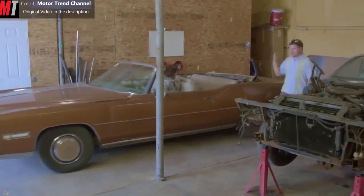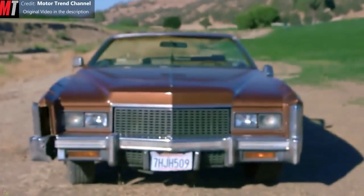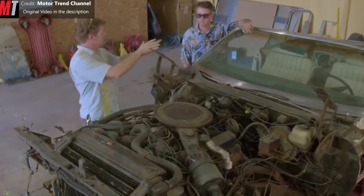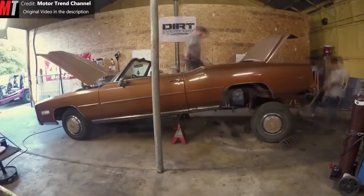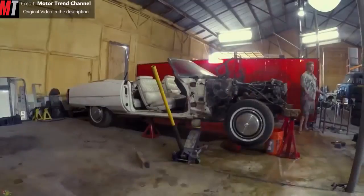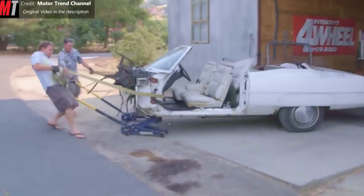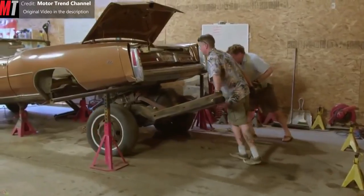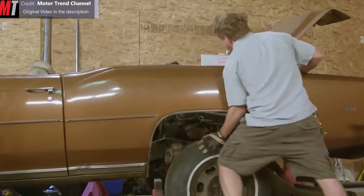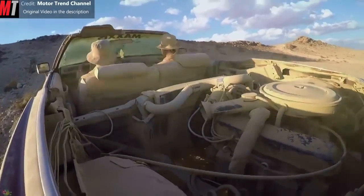A couple of engineers from the Dirt Every Day Project needed an AWD vehicle. In one episode, Fred and Dave decided to drive a Cadillac Cross Country in Palm Springs, California. In their garage, they had the classic Eldorado — the front-wheel-drive model of 1974 with an 8-liter engine. Since a desert requires an AWD vehicle, the two friends didn't think twice. They brought in another front-wheel-drive Cadillac Eldorado, took out its front part — the axle with engine — and mounted it under the trunk of the first car. The result: it still looks like an Eldorado, but now has 16 liters, two engines, and AWD.